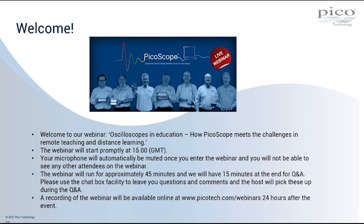Your microphone is currently muted and your video is turned off. The webinar will run for approximately 45 minutes with 15 minutes of questions and answers at the end. Should you have any questions, please put them in the chat panel and I'll put them to our presenter at the end of the webinar. The webinar is being recorded and a recording will be available approximately 24 hours after this event.